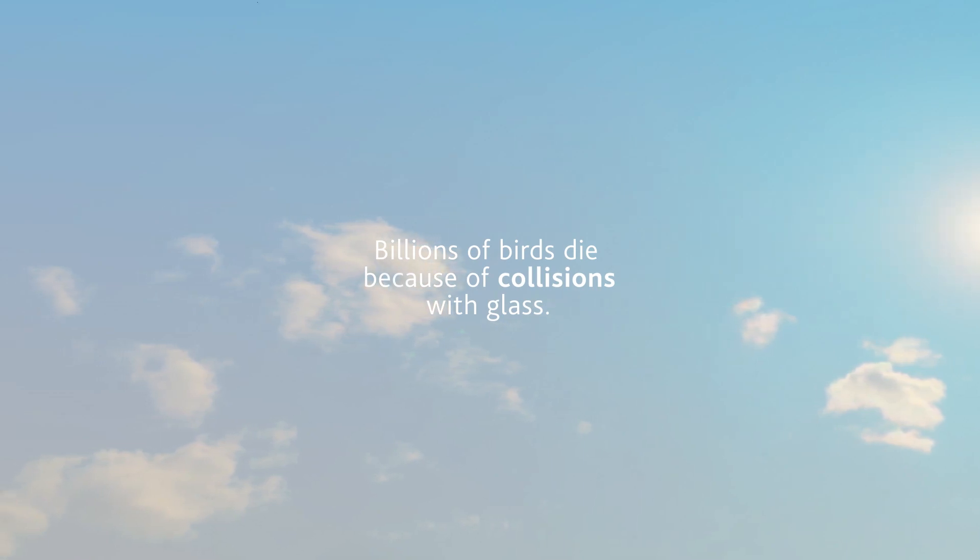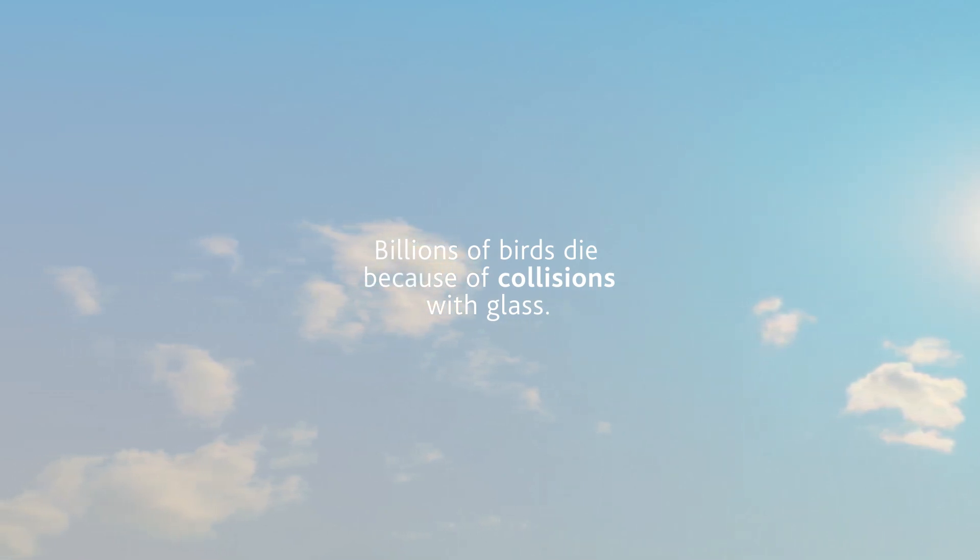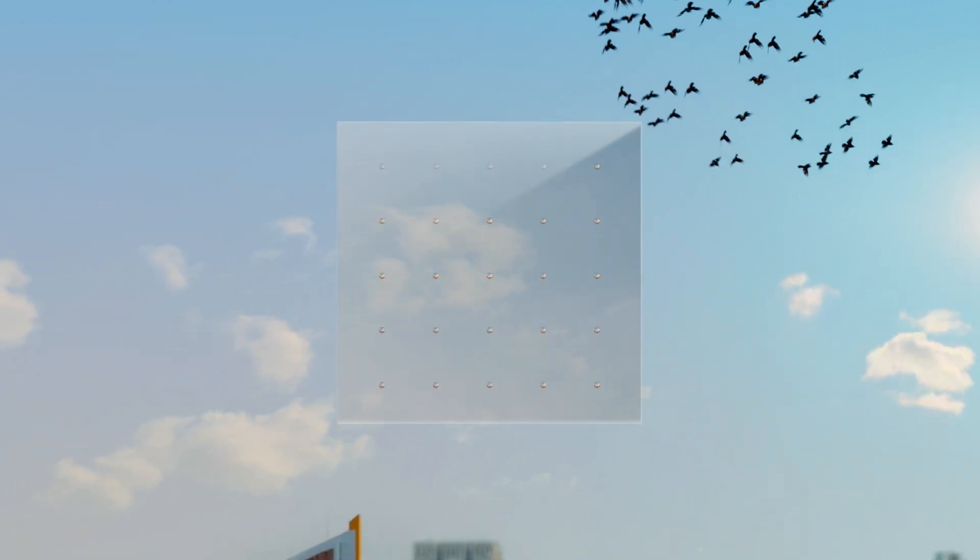Every year an approximate billion birds die because of collisions with glass in buildings worldwide. Together we can save those beautiful birds in a beautiful way.